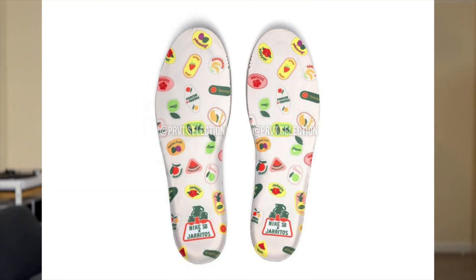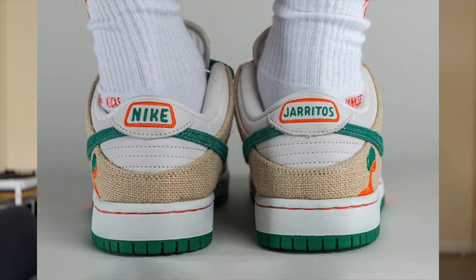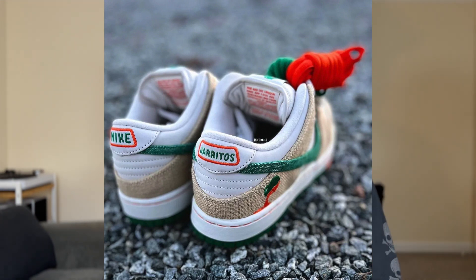The insoles are white with little bits of fruit and Jarritos branding on the heel of the insole. I reckon these would be a more premium price, and yeah, they're definitely a must-have. You've also got that collaboration branding on the heel tab as well — they're wicked.